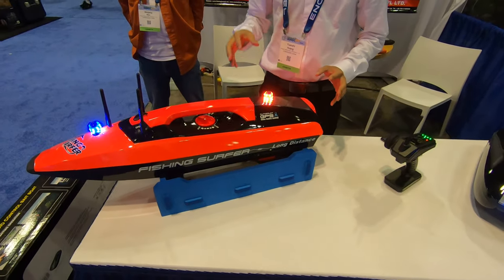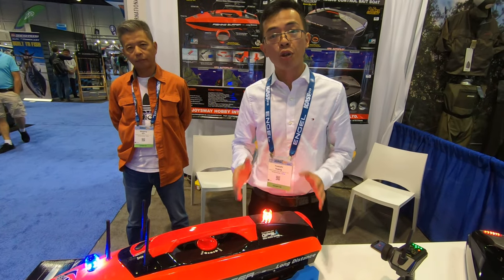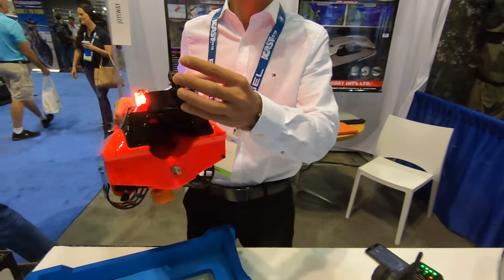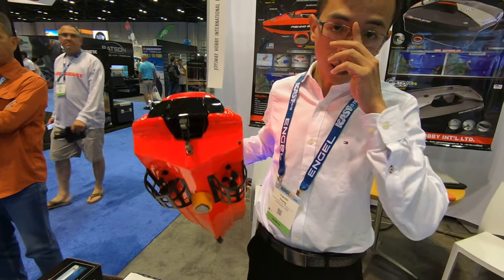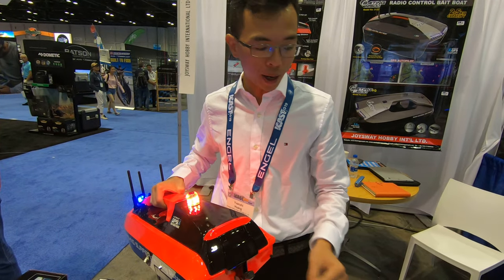Innovating a new product because they help the shore fishing guy, the beach fishing guy — they cannot catch far away. So this boat is very easy to help them bring their rig. You put the bait on the line in there, and then the line goes out from here, and you drag the boat out far, up to 500 meters, and you release the bait.